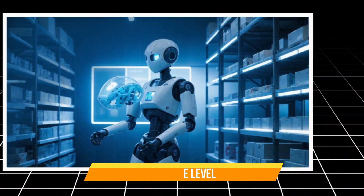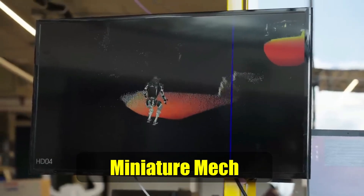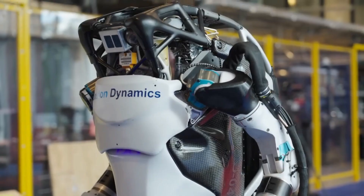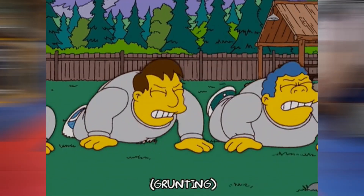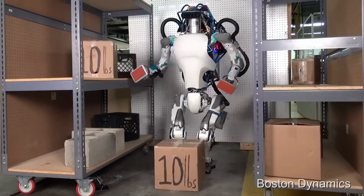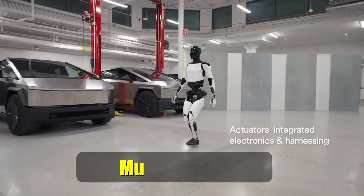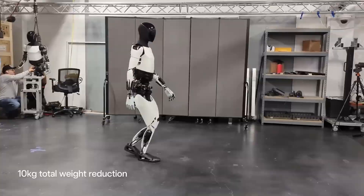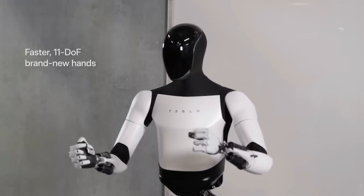Number 3: Noise Level. Atlas, with its hydraulic system, can sound like a miniature mech stomping around your living room. Imagine trying to have a conversation with a robot that sounds like it's constantly working out at the gym, grunting with every movement — not exactly conducive to a relaxing evening at home. Optimus, with its electric actuators, is likely to be much quieter. Think of it as the whispering robot, perfect for those who appreciate a peaceful environment, although there's always a chance it might develop a case of the robot hiccups.